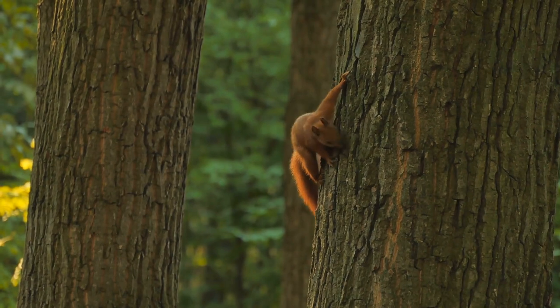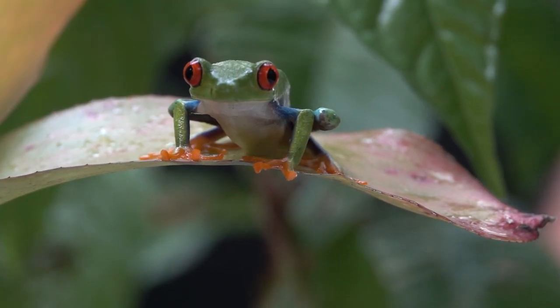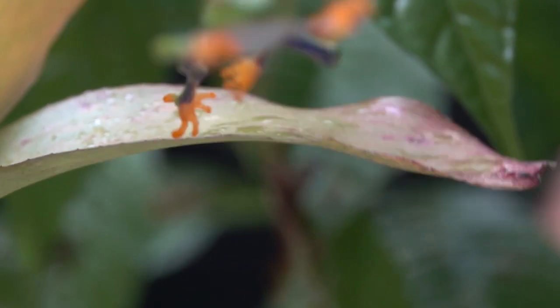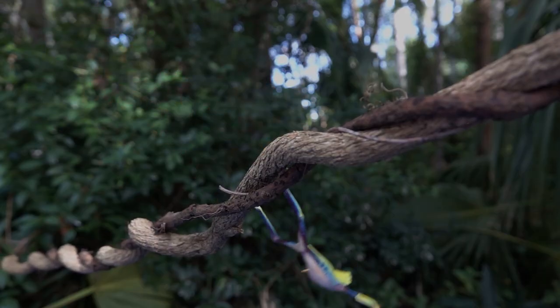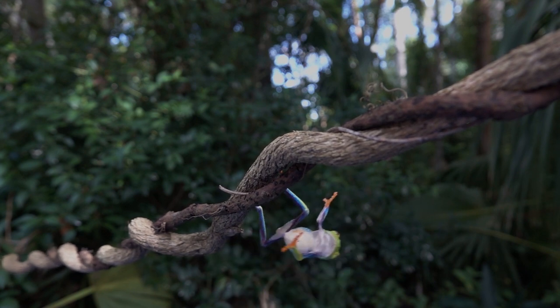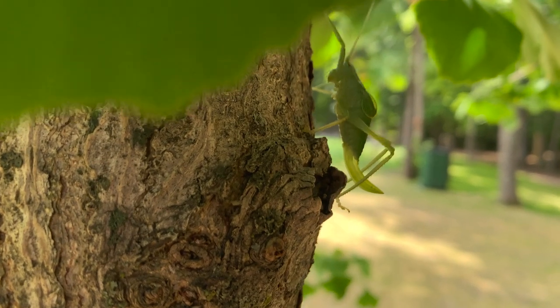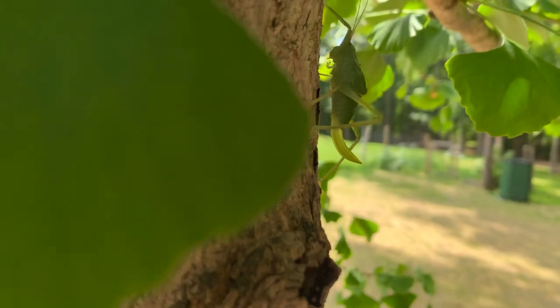Animals such as squirrels use their sharp claws to grip the soft bark, whereas others such as tree frogs have oversized digits, boosting the surface area of their feet and enabling almost unbelievable acrobatic stunts. The smaller the animal, the less affected they are by the pull of gravity and the more effortless their climb.